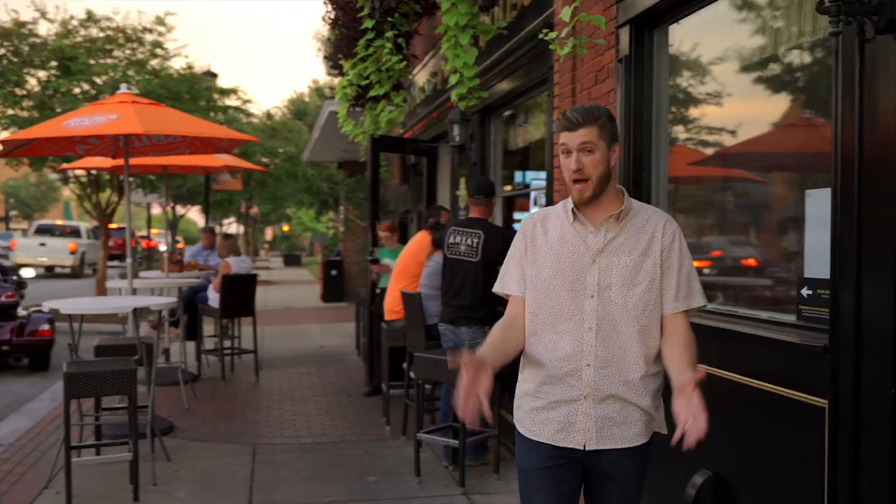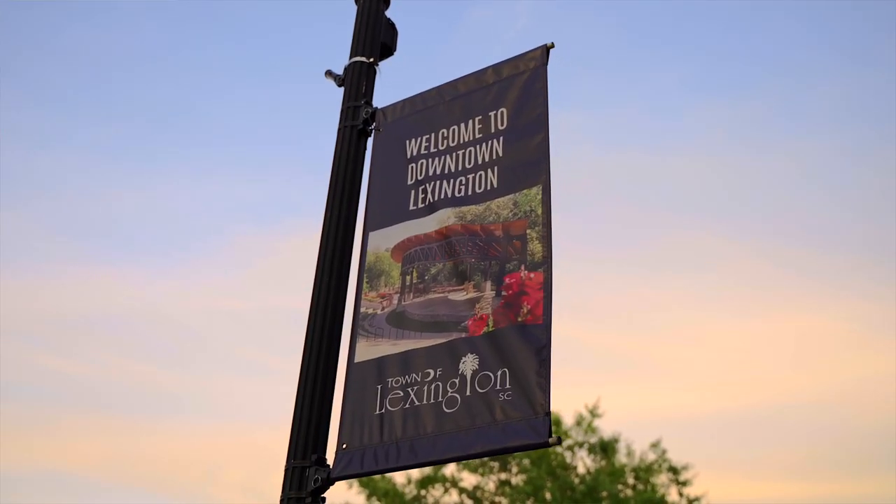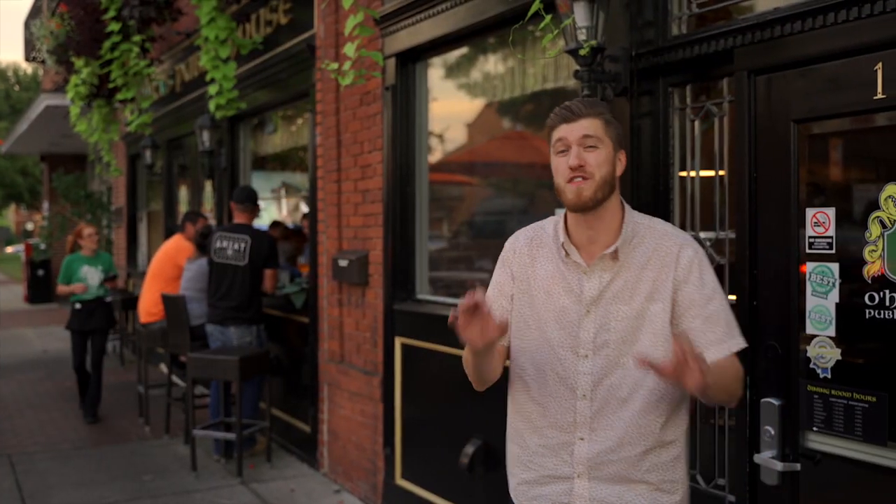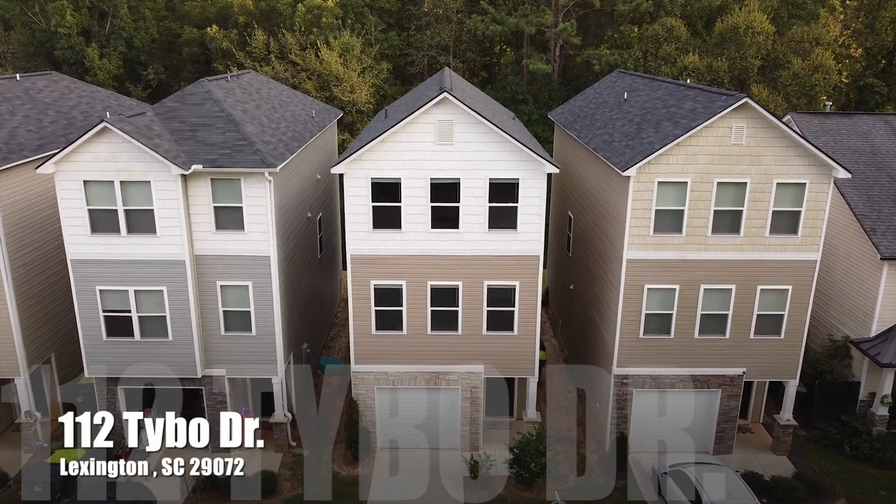If you want to live in the middle of it all right here in Lexington where music, food, amazing parks all collide, then you definitely want to stay tuned for this home tour. I'm talking about 112 Tabo Drive.